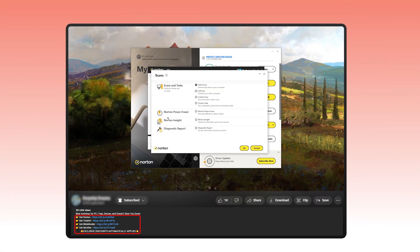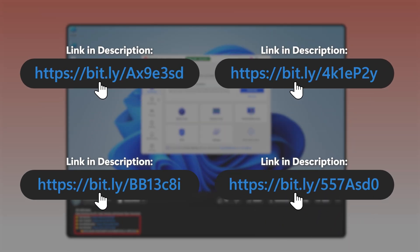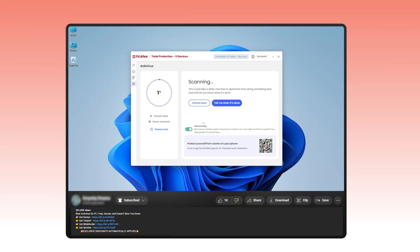If you want the extra peace of mind that comes with knowing your PC is safe and secure, you can try out all the antivirus softwares in this video by visiting the affiliate link in the description below. For most of the products we talk about, we have special deals that you wouldn't find directly on their websites.